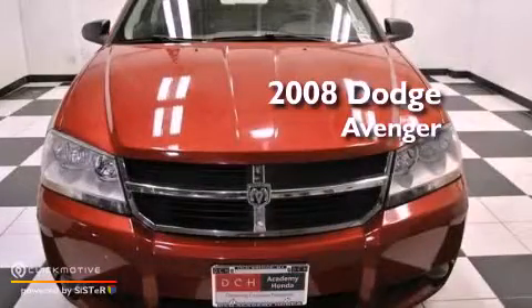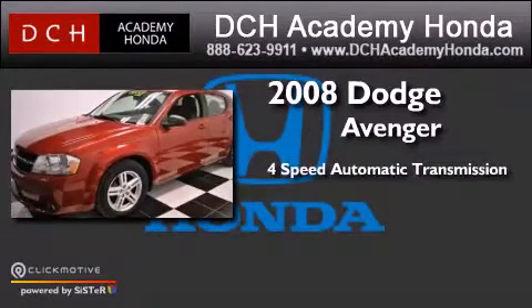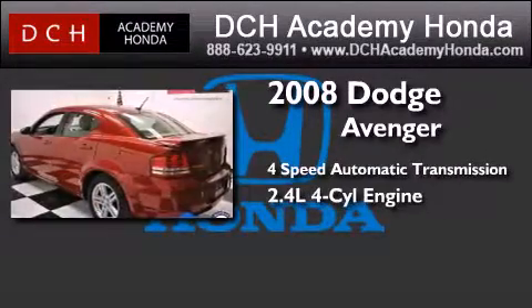This is a 2008 Dodge Avenger. This car has a four-speed automatic transmission and an inline four-cylinder engine.